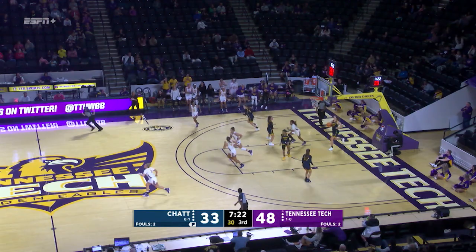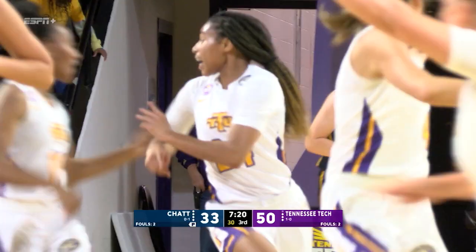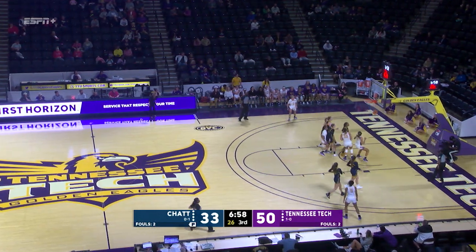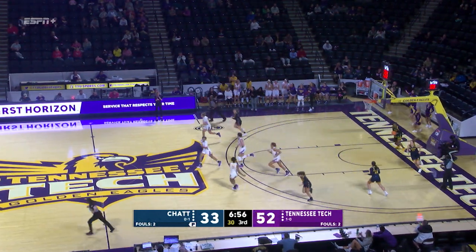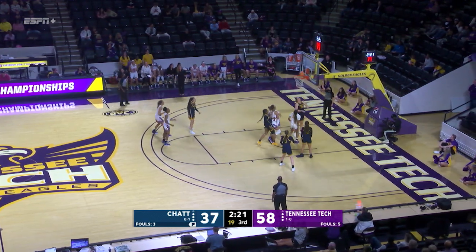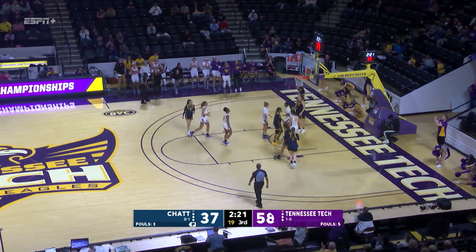Cutting to the basket, there's Clark who has 11 points. Gwynn — what a move and the finish. What a move. She'll put it up and through. Jada Gwynn, step back, unable to hit, but gets her own miss. And then Jada Gwynn scores and draws the foul as well.